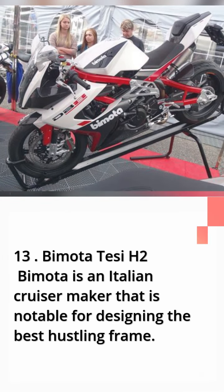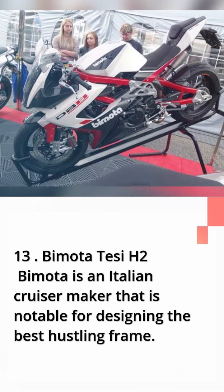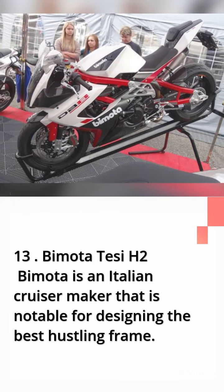Number 13: Bimota to CH2. Bimota is an Italian motorcycle maker that is notable for engineering the best racing frames.